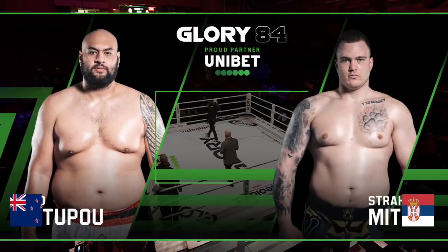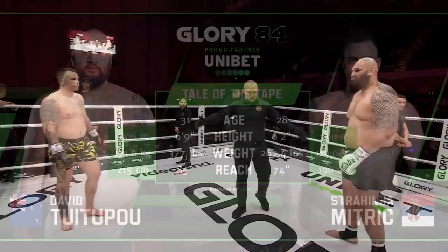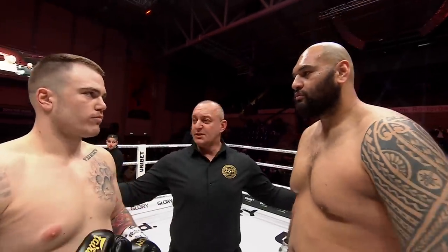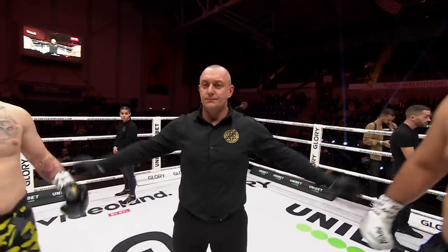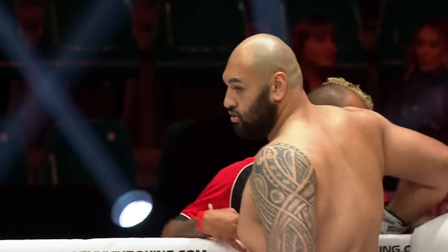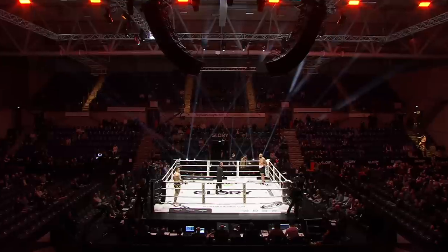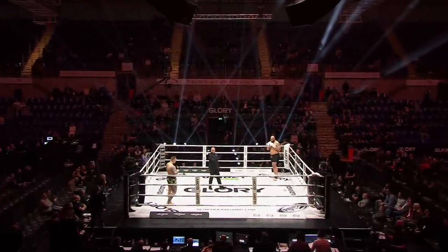Let's get things started in the heavyweight division, scheduled for three three-minute rounds. You know the rules. Respect my orders. Good luck and go to your corner. First round — Fight!